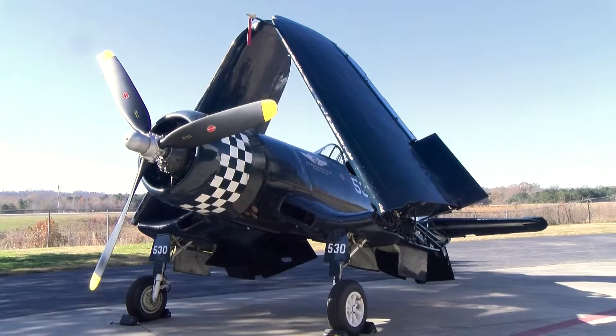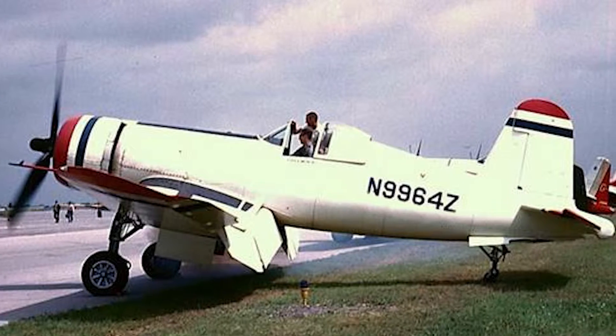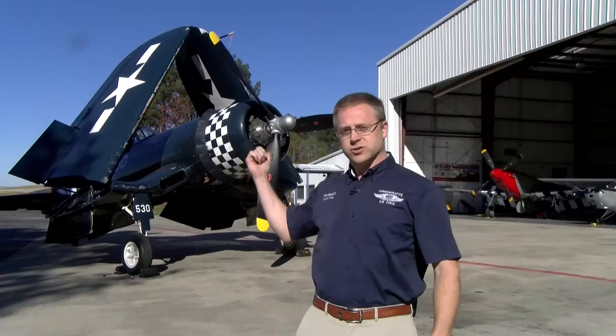The Corsair, which sits right here behind me, was brought to the CAF by none other than Lefty Gardner and Lloyd Nolan in 1961. It was purchased for $1,800. You're looking at a three million dollar asset right now. It was donated to the CAF to help increase inventory and teach history.